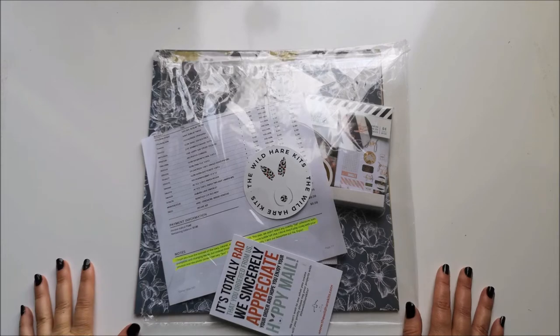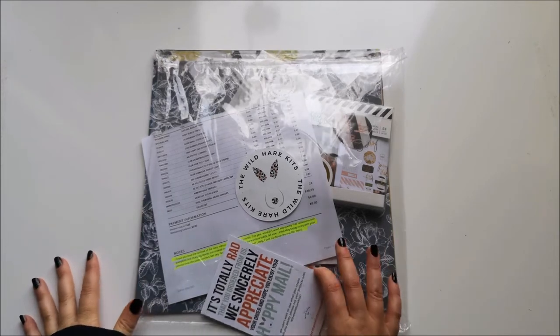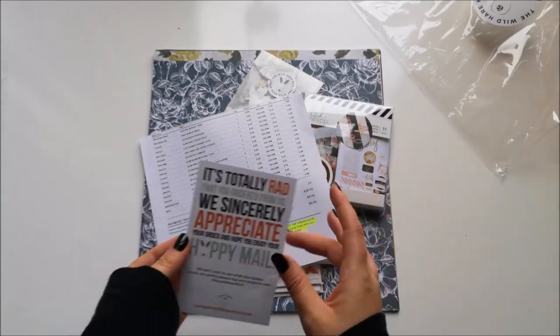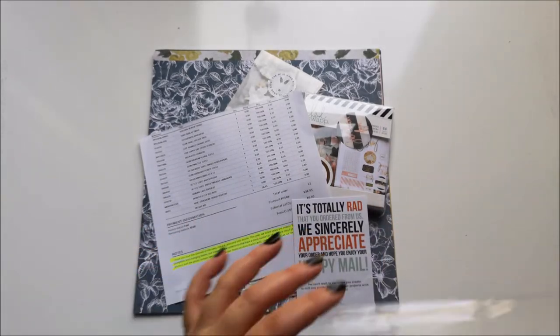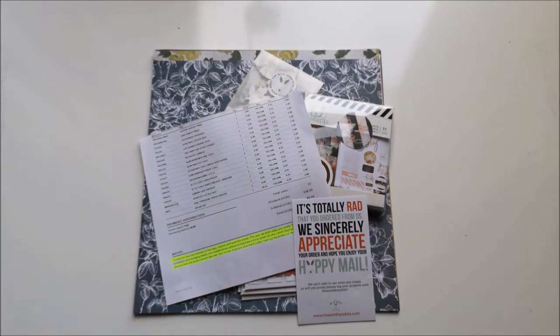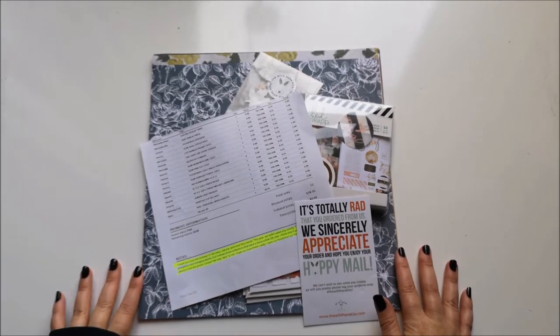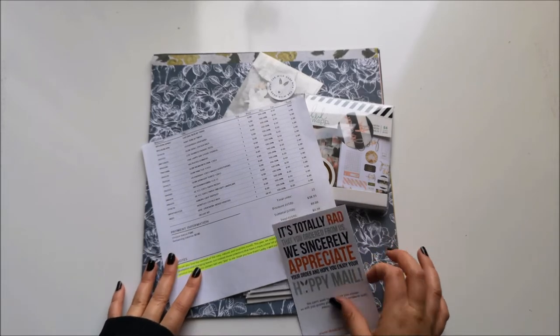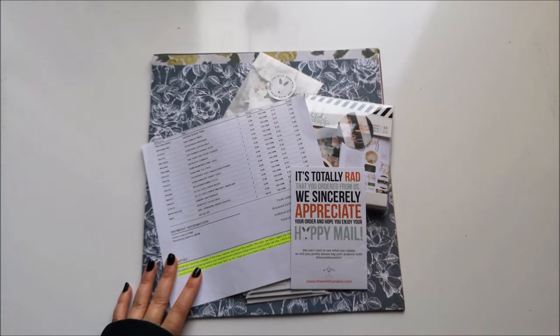Hi guys, welcome back to Just Claire Creates. Today I'm showing my November Wild Hair Kit. I'd asked Allison for a lot of the same sort of stuff that I got in my October kit, which had bits of Auburn Lane, Pink Fresh Studio, and Indigo Hills.